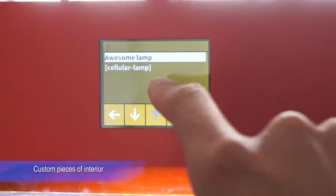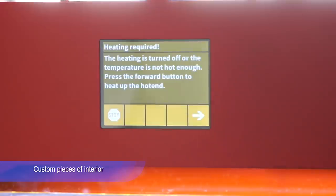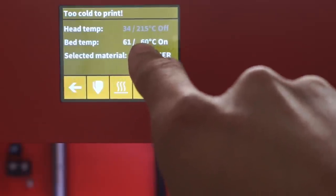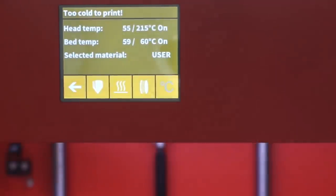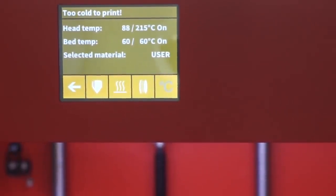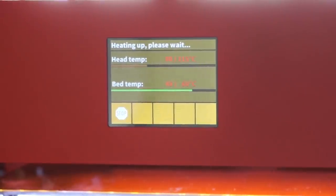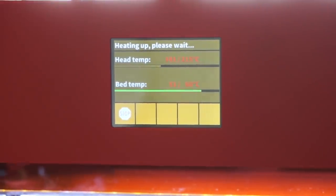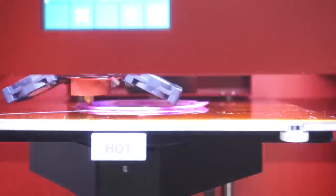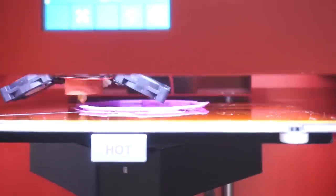Custom pieces of interior. A great thing in making custom interior items is that you can take feedback from your buyers and make a greater model in a very short time. Model prototyping on a 3D printer may save you thousands of dollars compared to injection molding. You can sell your product on Amazon or eBay. Reprototyping depending on buyer's comments will help you make your product very popular.